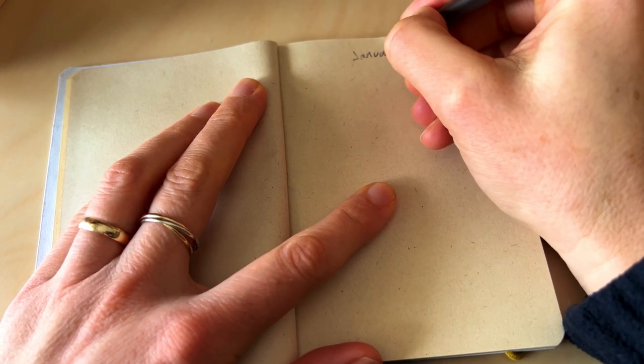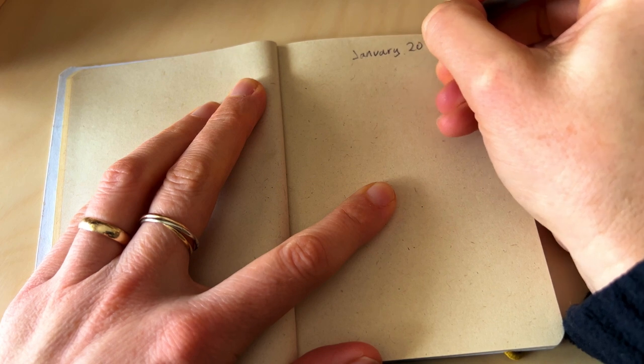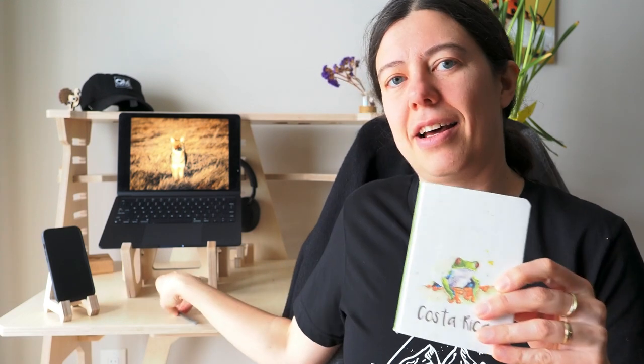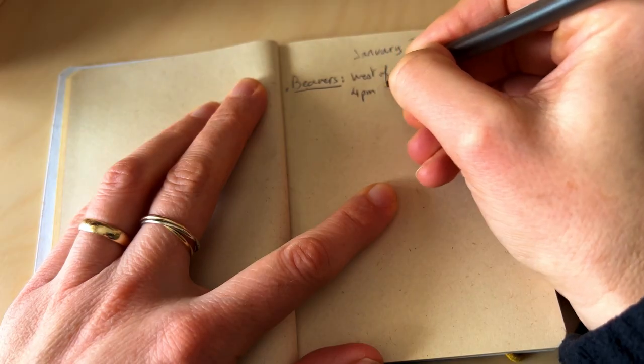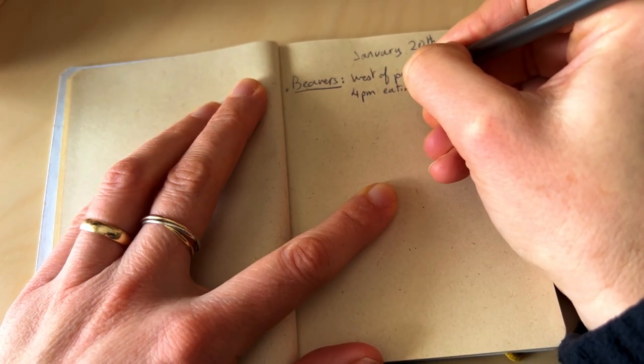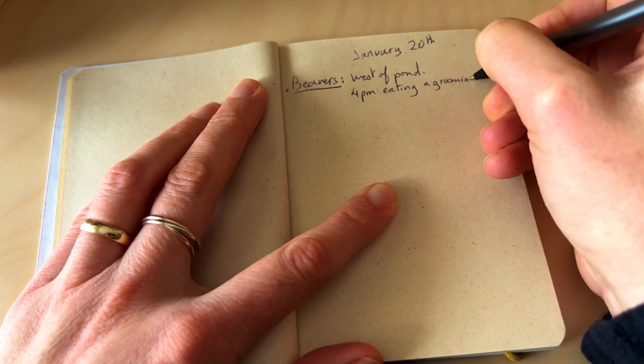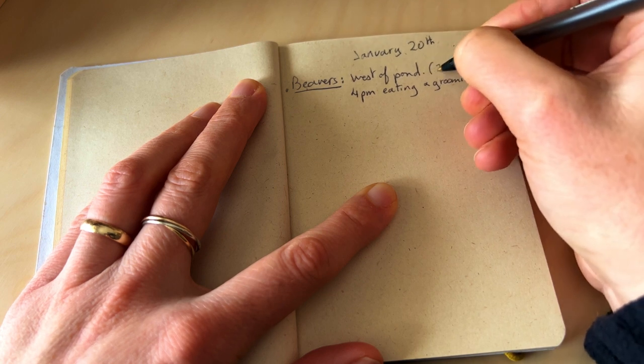I'm going to have a logging journal where every time I'm out in the field, I will record what I've seen and the location. I bought this small journal actually a few years ago when I was in Costa Rica. It's teeny tiny, and I have a pen, and I can do that when I'm in the field. So I log my observations. For example, yesterday I saw some beavers. So when I came back, I wrote down where I saw the beavers, what they were doing, and the time. And I want to start doing that with all the wildlife that I'm seeing.